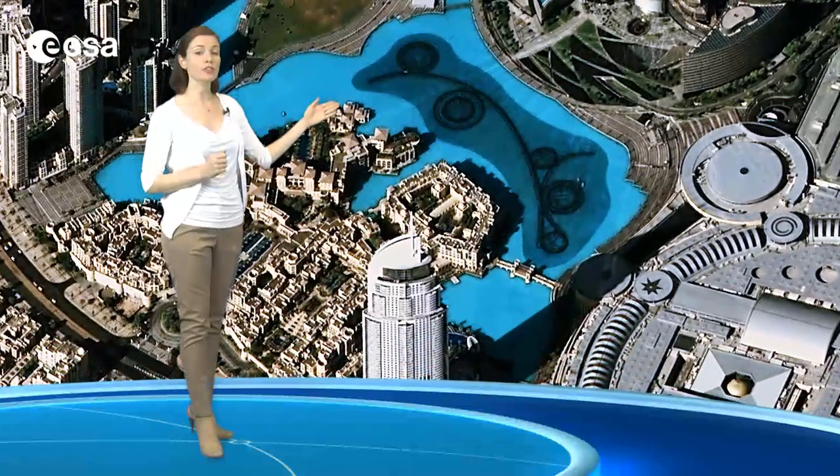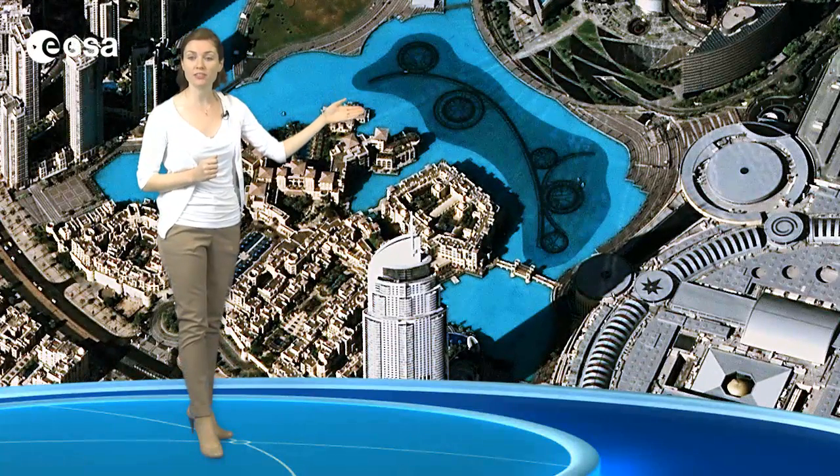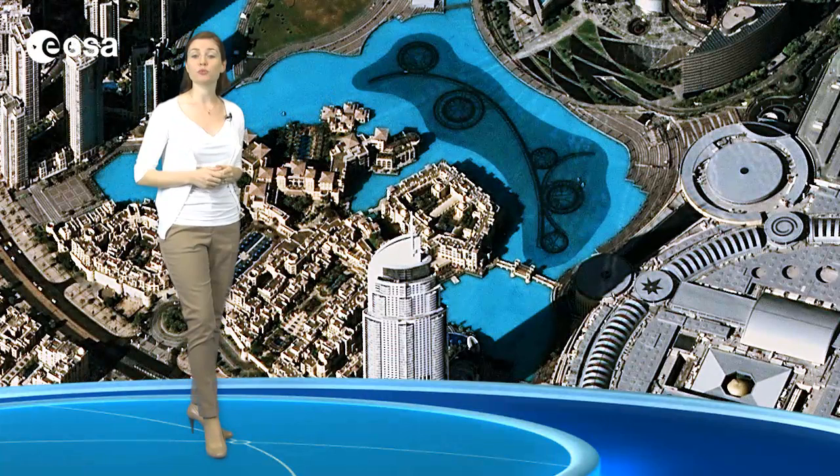Zooming in on the lake, we can see the curves and circles of the Dubai Fountain. The choreographed system shoots water 73 meters into the air while accompanied by music.